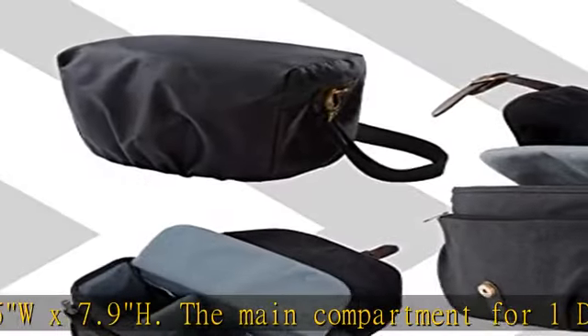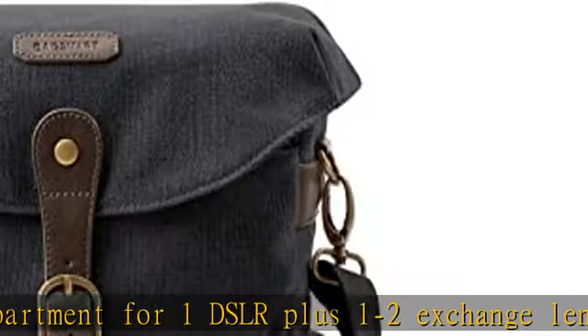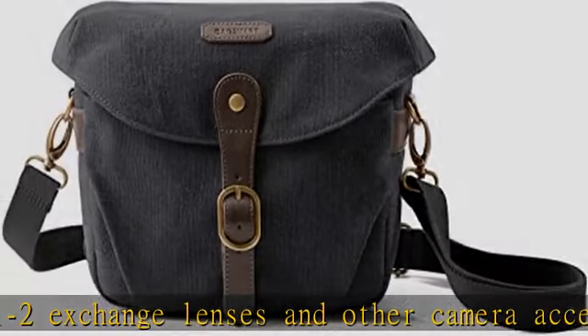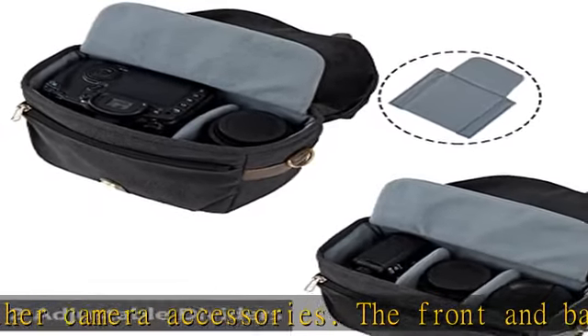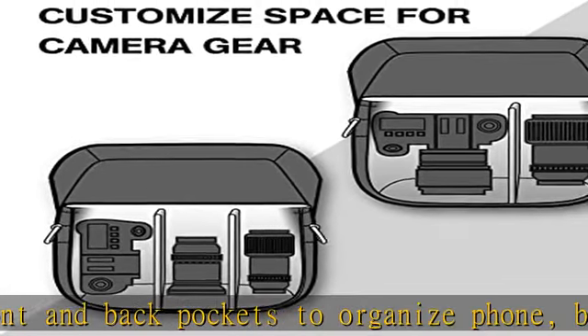The front and back pockets organize your phone, batteries, lens cap, SD cards, cable, etc. Customizable space: 2 removable padded dividers keep the camera and lens separated and protected, allowing you to customize the interior space for different sizes of camera equipment.